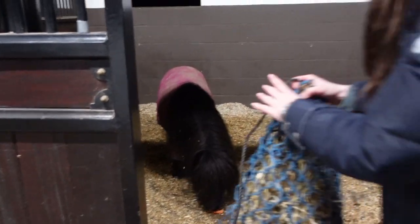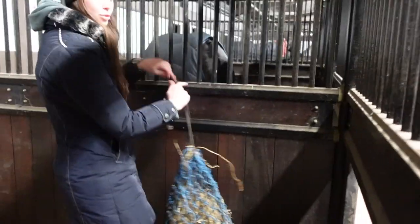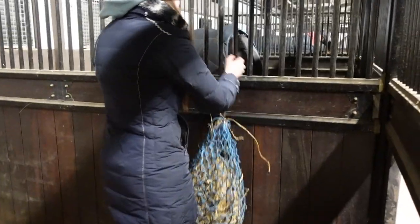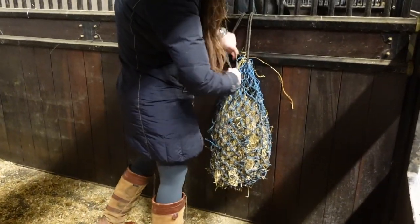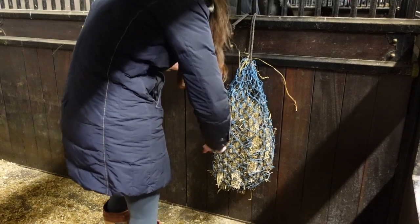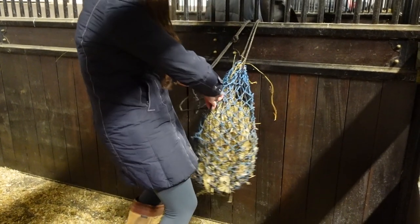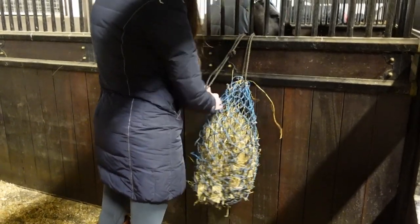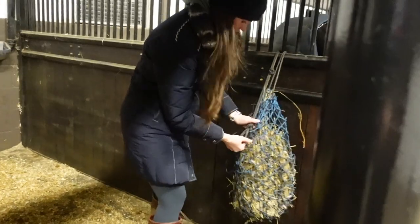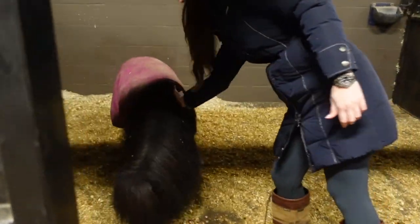Blackjack does get a hay net because he is a little fatty and he will tear through his haylage. We obviously have to put it on the lowest peg — that's perfect. Billy, I'm coming — oh Teddy even, I'm coming. You're warm enough — of course you're warm enough, you're a Shetlander.